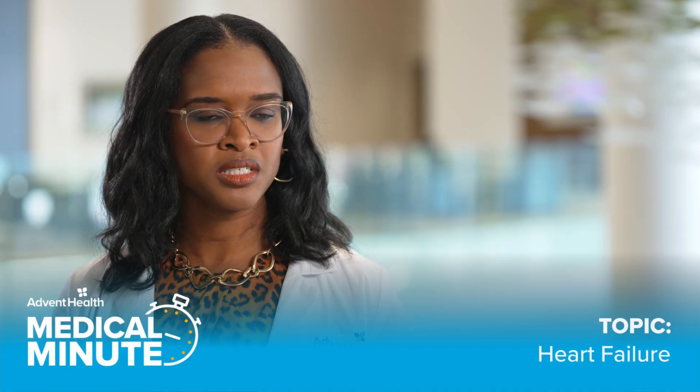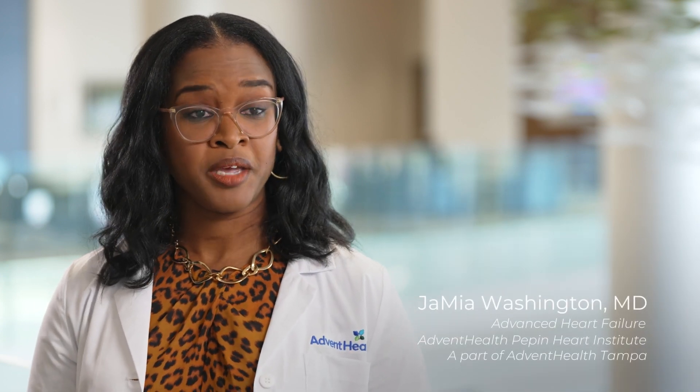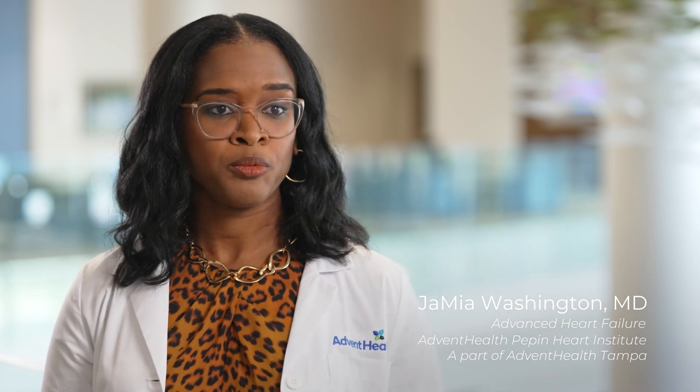Congestive heart failure is essentially when the heart isn't working. I like to think of the heart as a pump — it provides blood to all your vital organs. When that pump is not working properly, you don't get the correct amount of blood flow that you need to your brain, your kidneys, your liver, and all your other vital organs. So congestive heart failure is when the heart is basically not pumping well, and it causes a series of other issues.